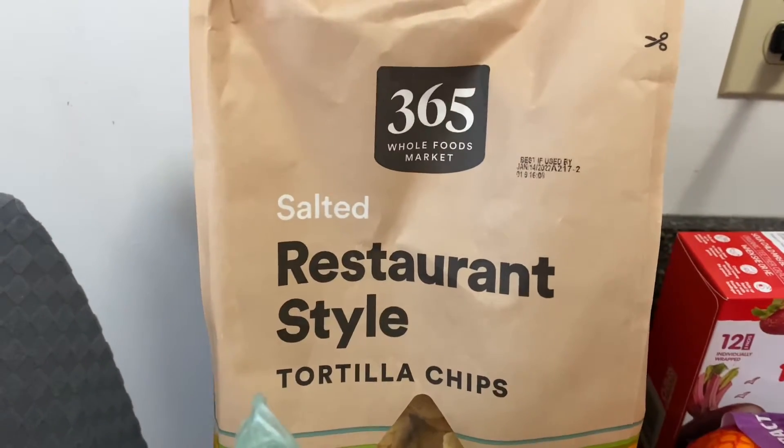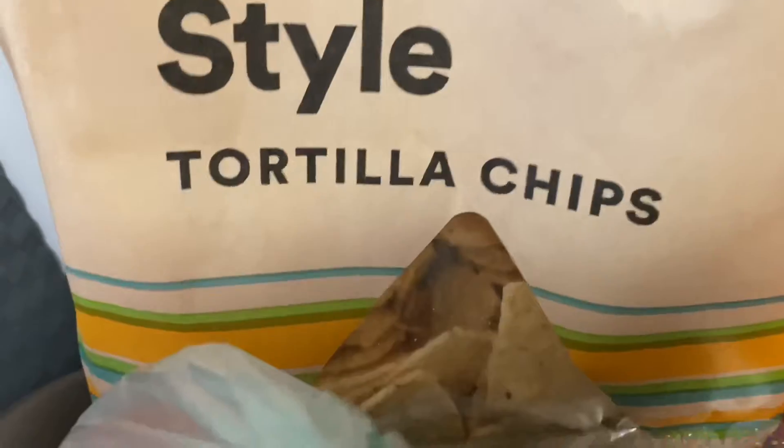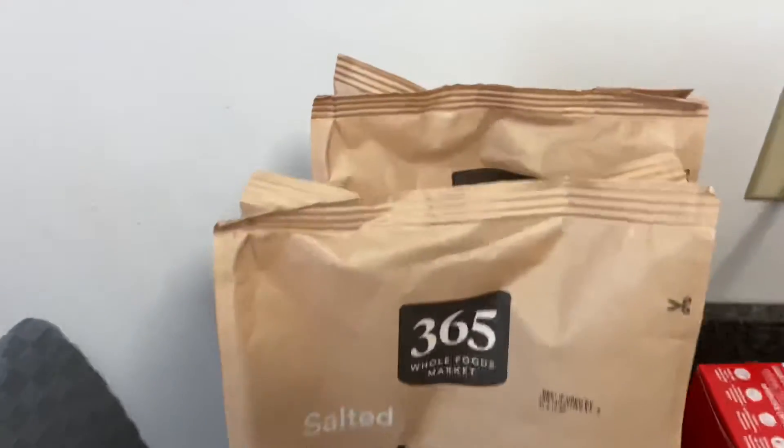Alright guys, I got two bags of tortilla chips — restaurant style, salted — because we're having nachos for dinner tonight, so I had to grab those. Got two bags.